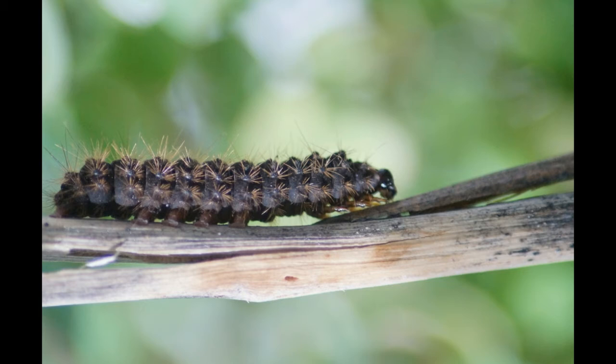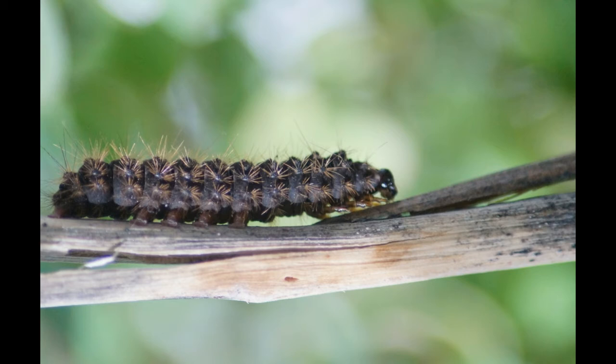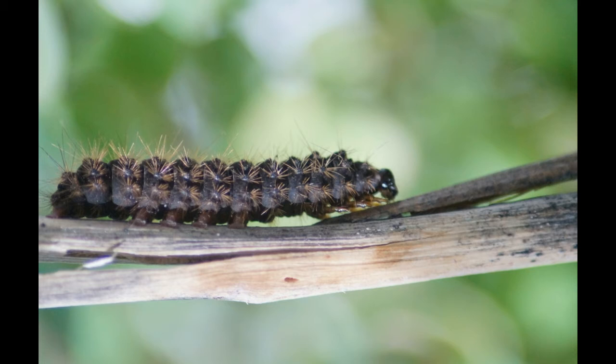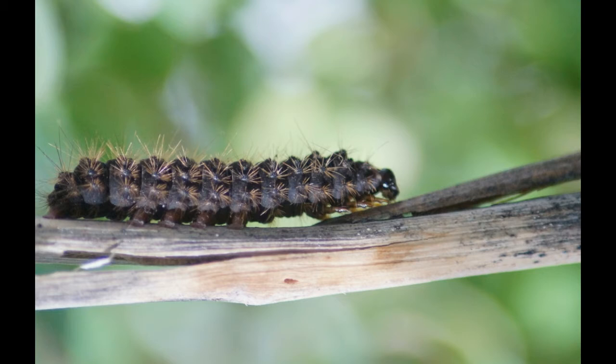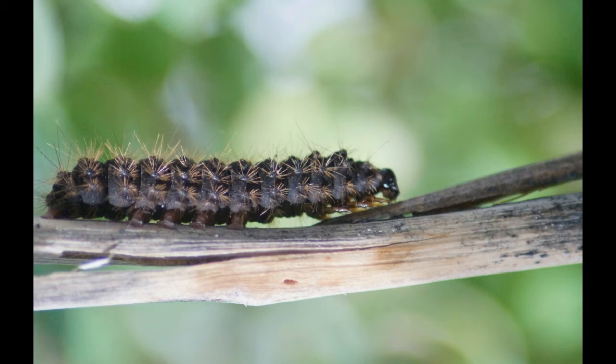Inchworms aren't worms but are actually caterpillars that belong to the Geometridae family of moths. This family has about 35,000 different species in the world. Furthermore, about 400 kinds of geometer moths are known to live in North America. These caterpillars are also referred to as loopers, spanners, or measuring worms. Here we give you the many interesting facts about inchworms that will help you know about their peculiar movement, the reason behind their unusual name, and other attributes.